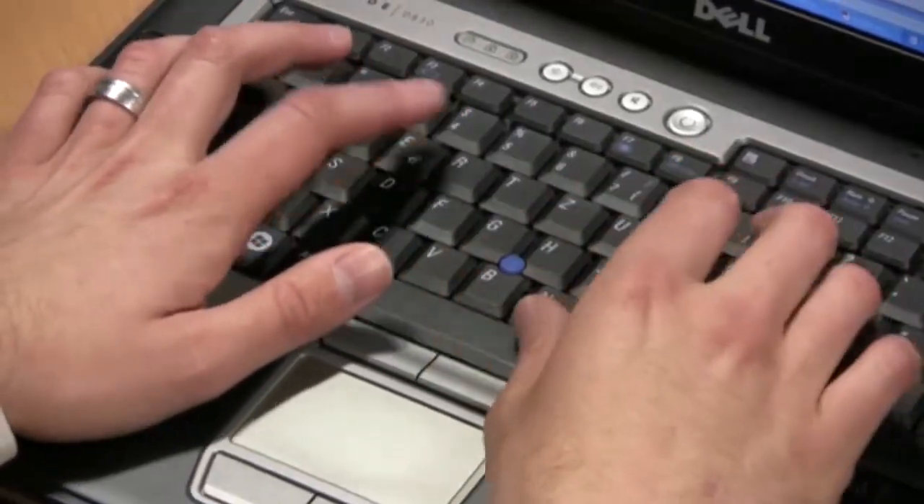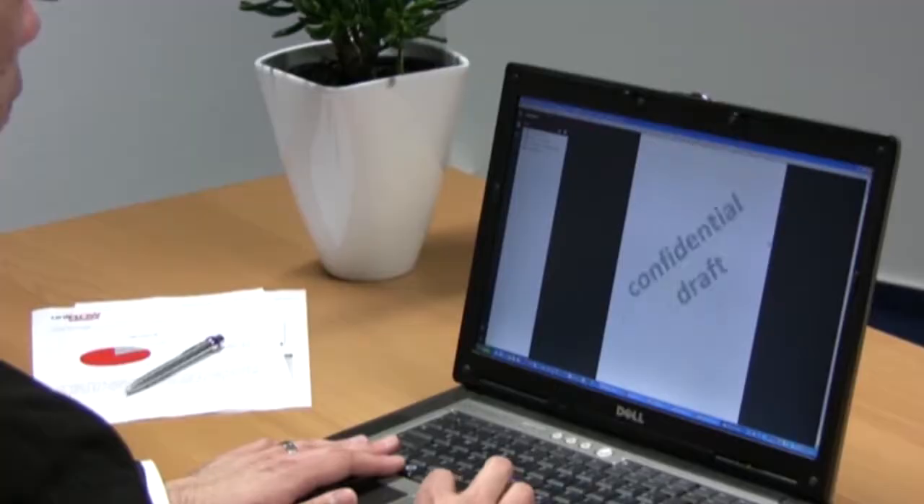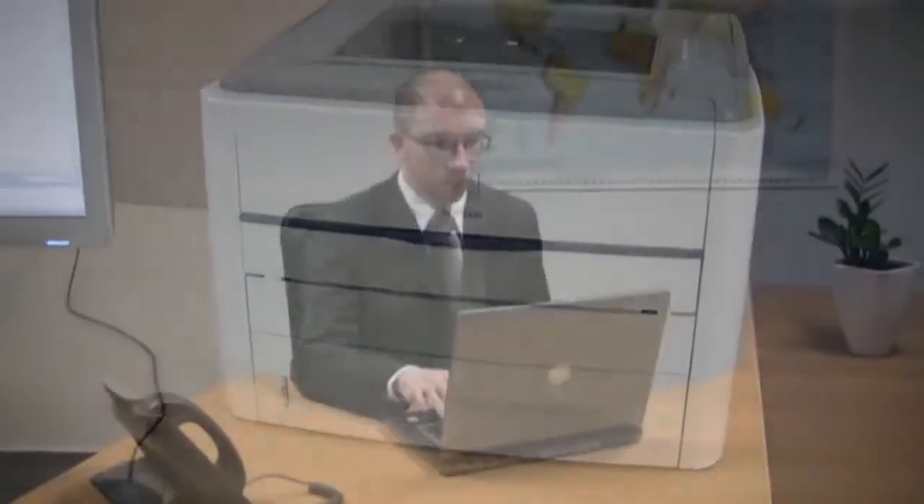Information security is an important concern for any business. Users who deal with confidential information are reluctant to print sensitive documents to a shared network device, and often use this as an excuse to buy and use a local printer.